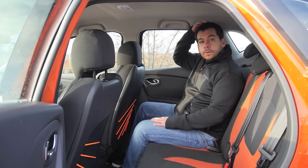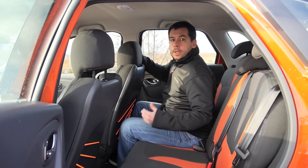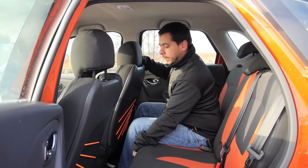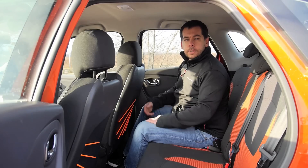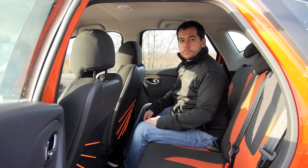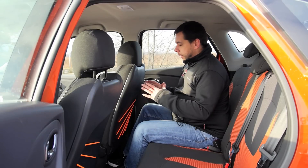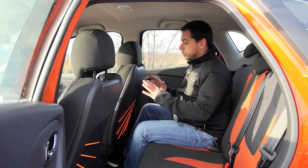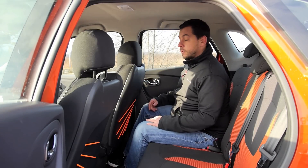In the back there is plenty of headroom and quite good legroom, unless of course you slide the whole bench forward to get more space in the boot. Interestingly, the floor isn't flat — which is strange because the Renault Captur is a strictly front-wheel drive car. See these elastic strings here? This is the remains of the Renault Captur concept car, in which the whole seats were made with such strings — quite interesting.